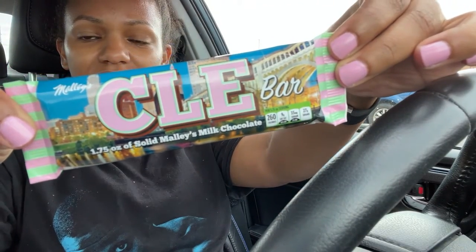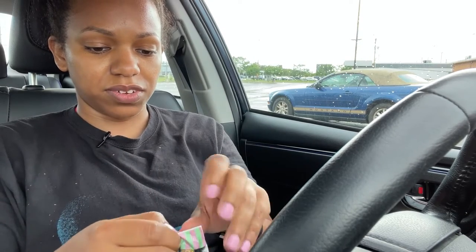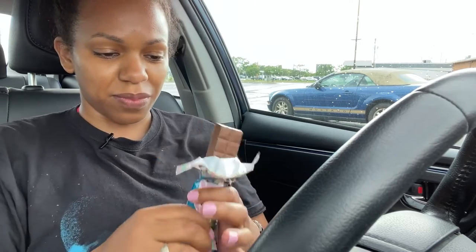I am back from getting my Malley's Chocolates — they had a lot in there. Time to eat. Mmm, milk chocolate. That's tasty.